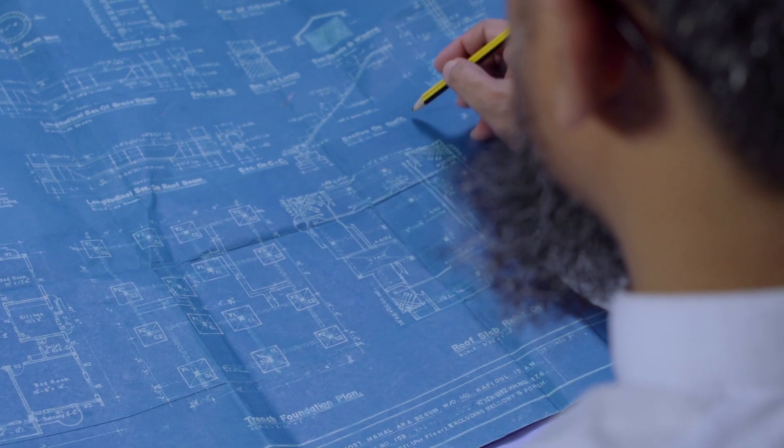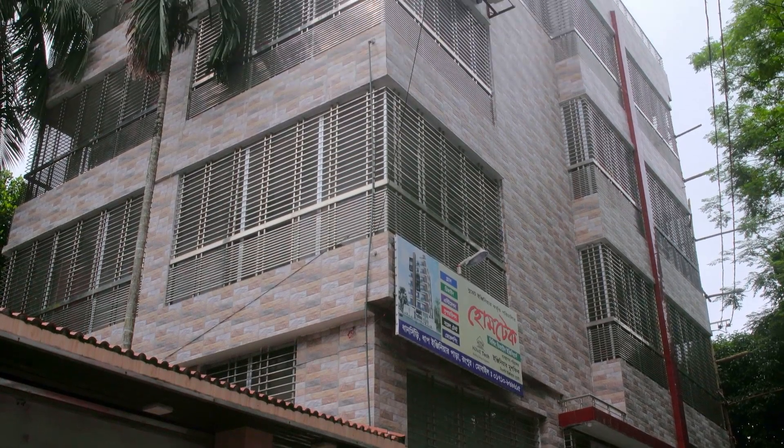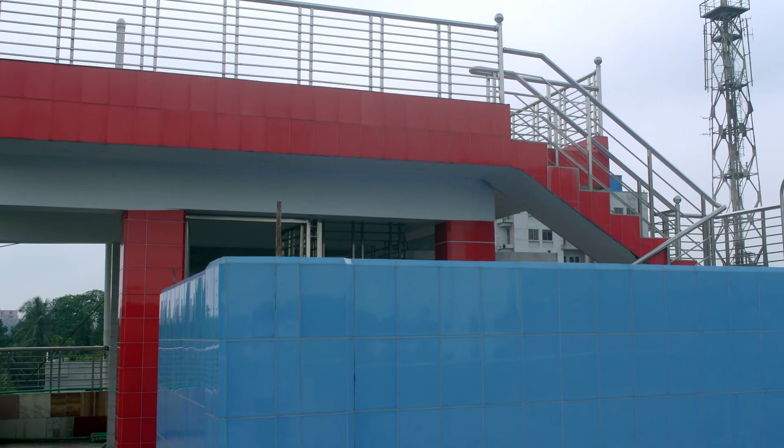My name is Shafikru Rahman, and I graduated from the University of Bangladesh. I am the Home Tech Building Design Engineer for the development of building design, and I have completed the development over two years.